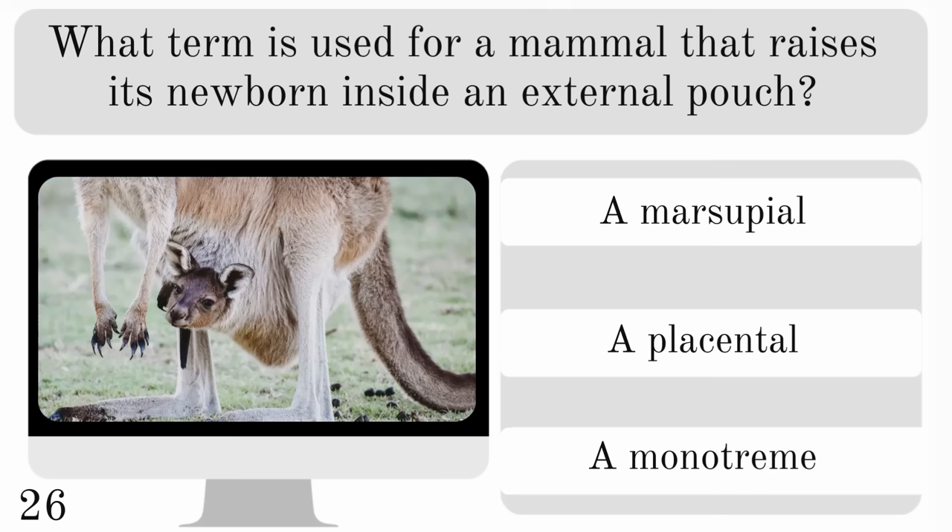What term is used for a mammal that raises its newborn inside an external pouch? Is it a marsupial, a placental or a monotreme? And the correct answer is a marsupial.